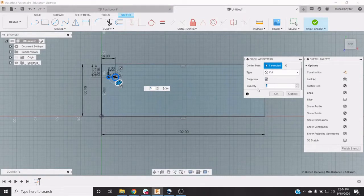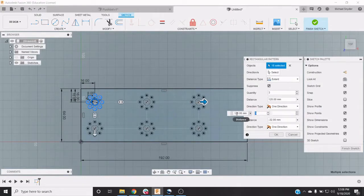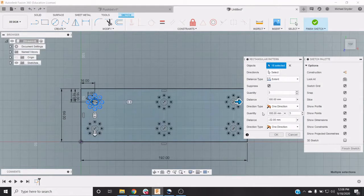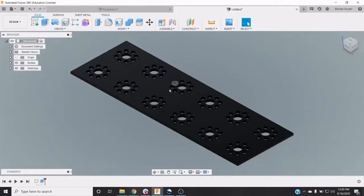Next, we take those dimensions and sketch out a shape of the object. We then add the hole pattern and finally give the sketch height. Now our virtual part can be brought to the real world through our 3D printers or using our CNC machine.